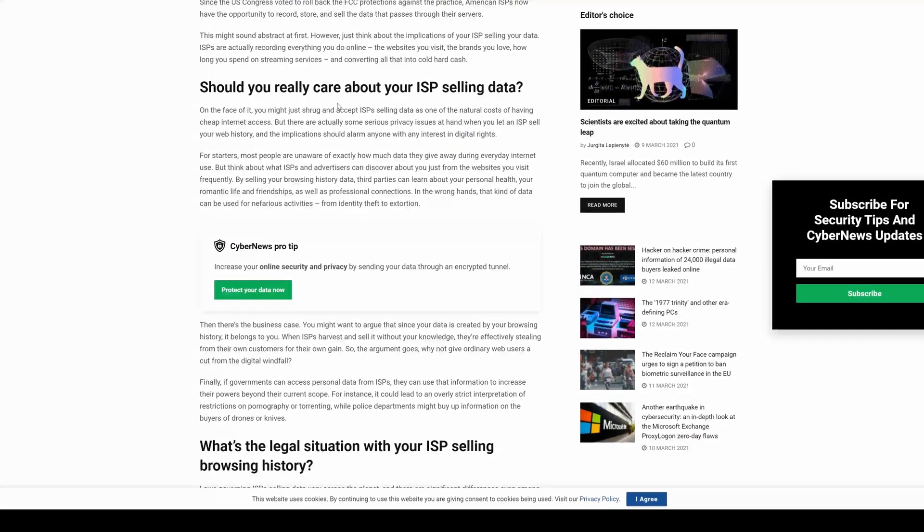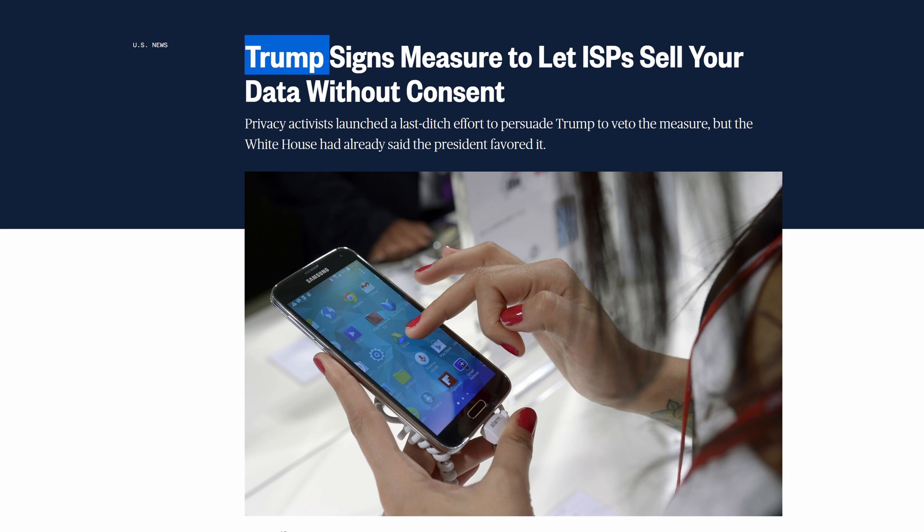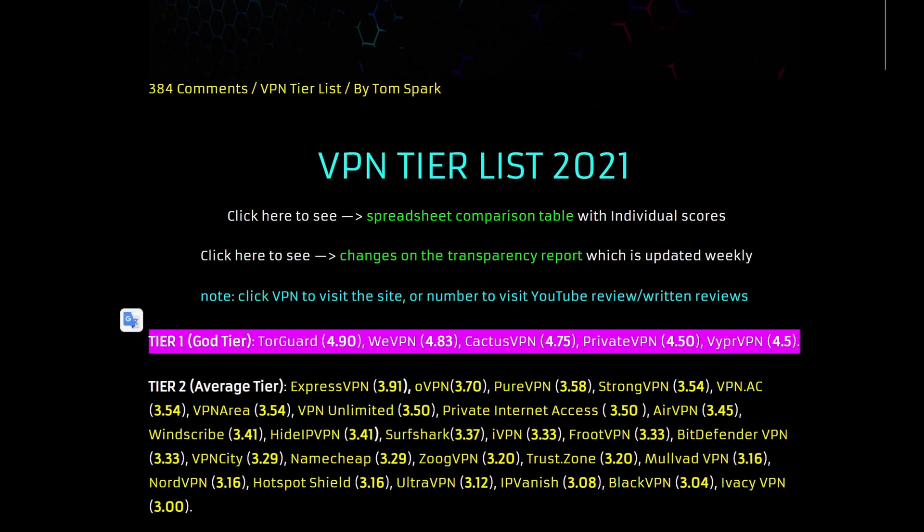Number four, use a VPN. There are a lot of haters that say VPNs won't give you anonymity, but that's not really the point. The point is to move your layer of trust from your ISP to a VPN. ISPs aren't worth trusting — they're selling our data, collecting our data, and monitoring everything we do, including our internet history and any website you visit. Instead, use a VPN to prevent your ISP from spying on you. I've reviewed every VPN on this channel and put them on vpntierlist.com — choose a tier one option. Code TomSpark should get you a discount on most of them.